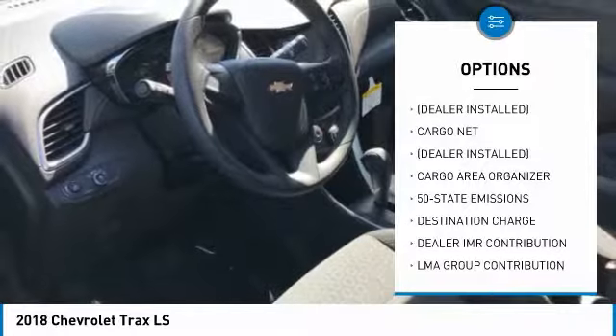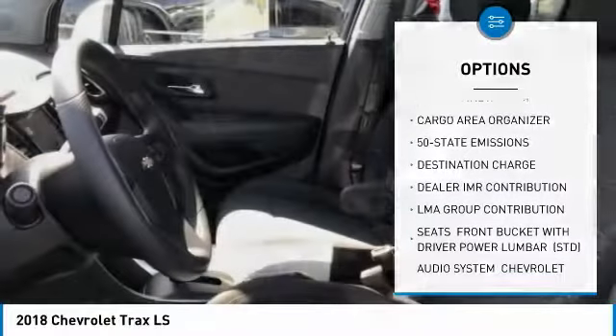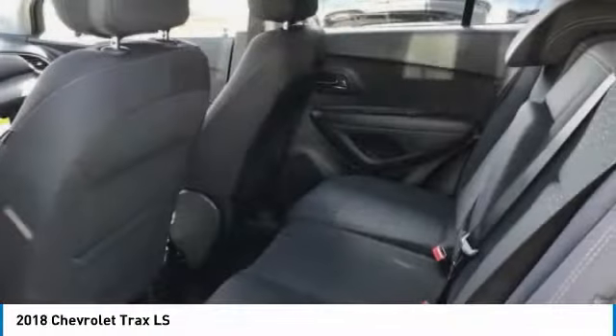AM-FM stereo radio, bucket seats, MP3 player, intermittent wipers, cargo mat, and cargo net.